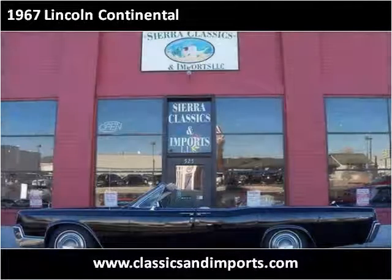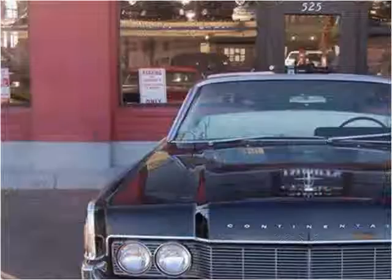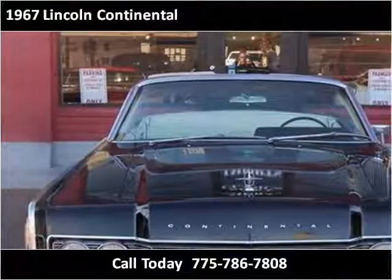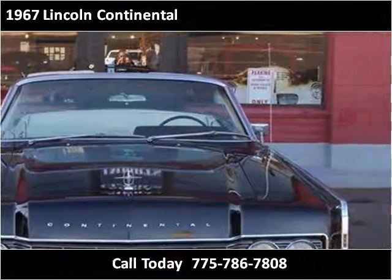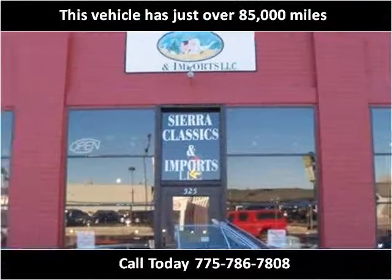This Lincoln Continental is available from Sierra Classics & Imports. This vehicle has just over 85,000 miles.